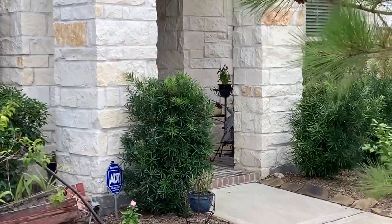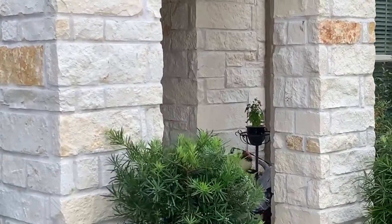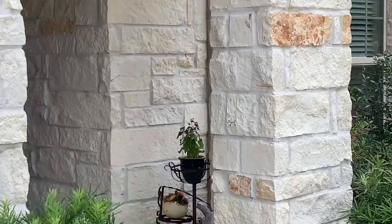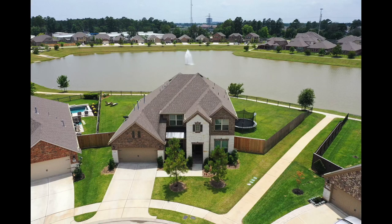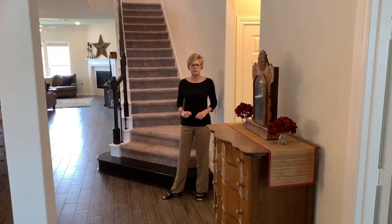Let's get started on that tour. This house is a two-story, built in 2017, approximately 3,634 square feet, and it is on an over quarter-acre premium cul-de-sac lot that has a lake view. Welcome to 9623 Lace Flower Drive.